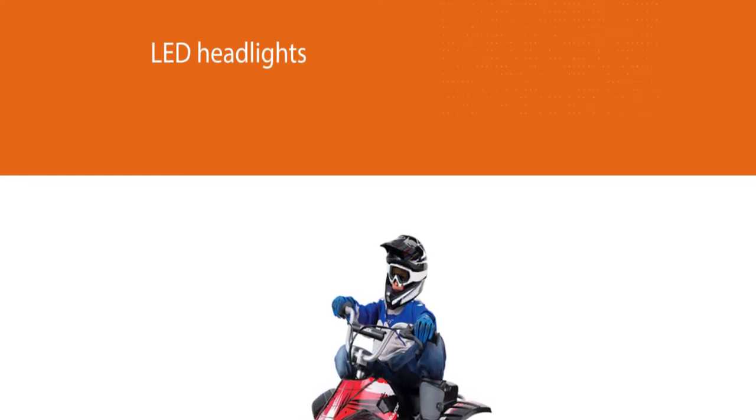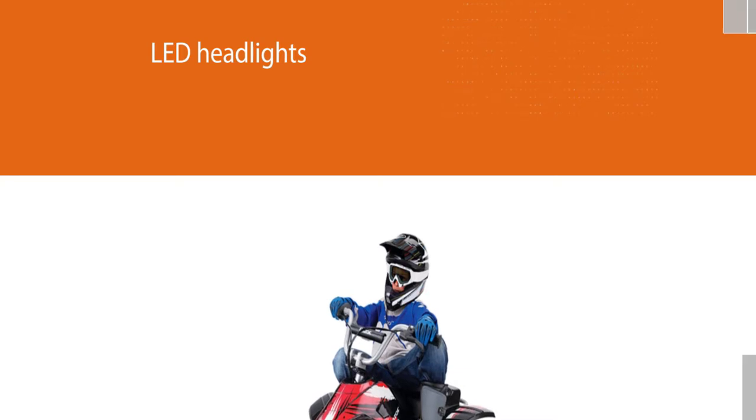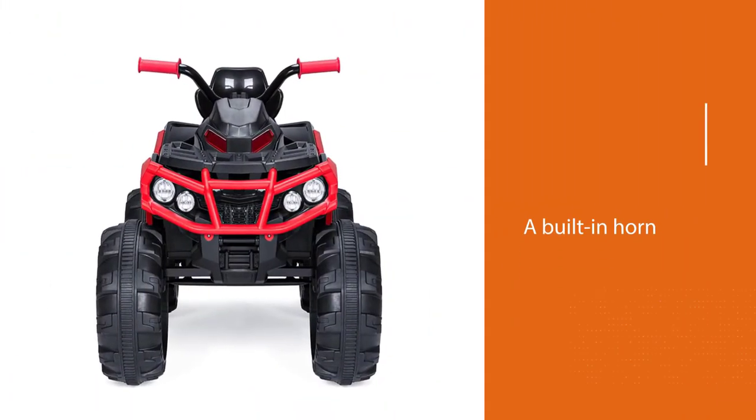With a weight capacity of 66 pounds, it sounds like a great option for kids between three and seven years old.